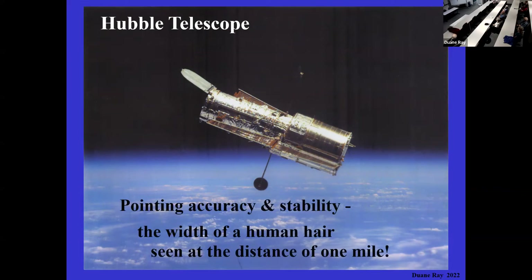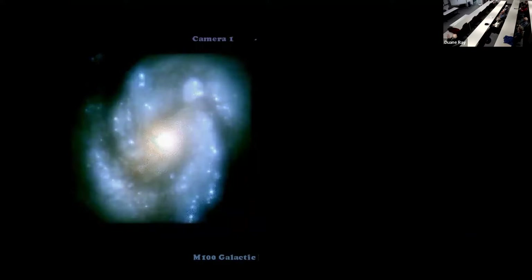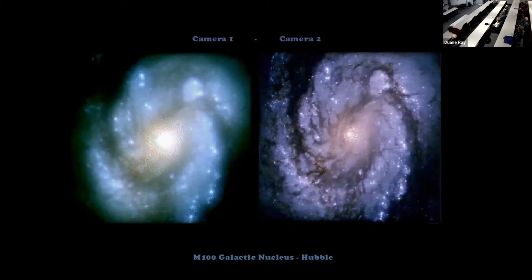The Hubble Space Telescope has been up there for a long time. Its pointing accuracy is the width of a human hair at the distance of about a mile — that's why you get those incredible images of the universe. Originally, you probably remember when they first put it up, somebody screwed up and they focused the mirror at the wrong focal point. So they had to go up with a correction. Then we got much, much nicer, better images. That's the advantage of having it in fairly low Earth orbit — people can actually go up and change things, putting a corrective lens on it, just like wearing glasses.